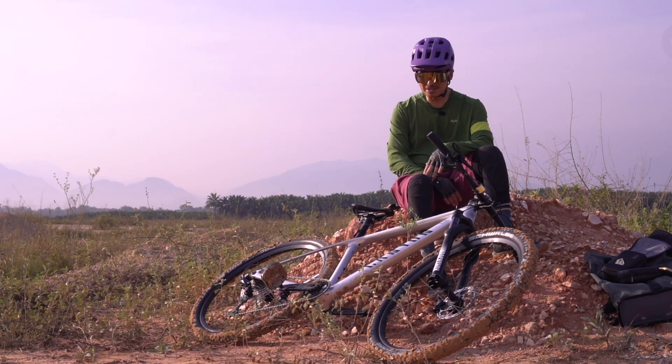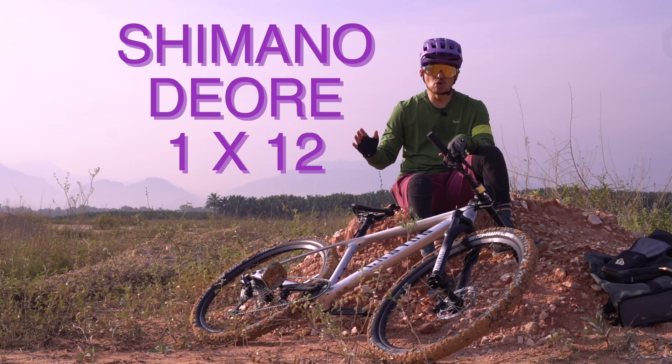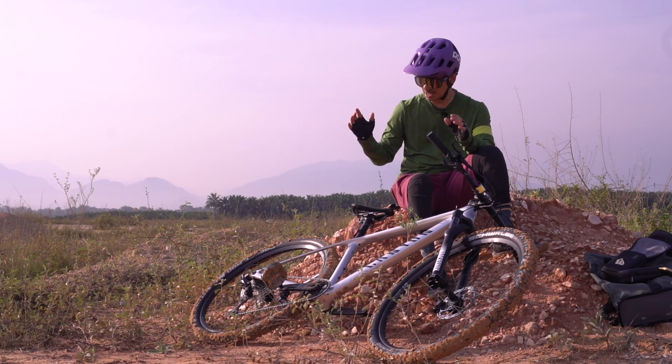Setnya ialah Deore 1x bike, dan dia ada 12-speed, 12 kelajuan.